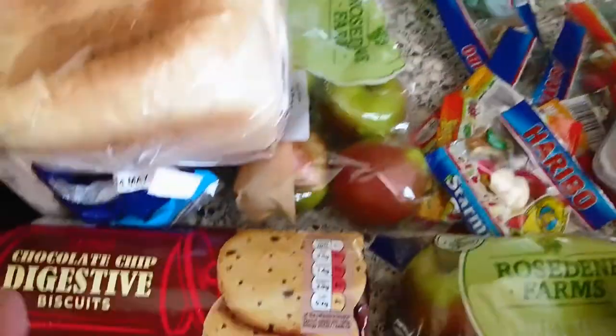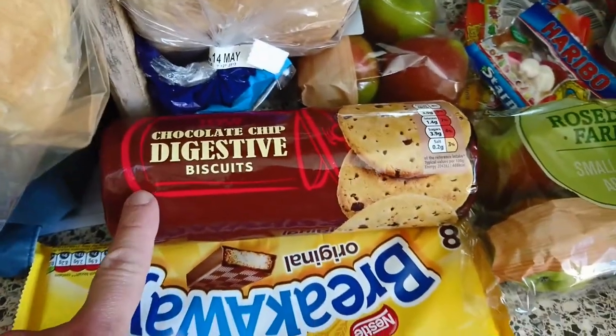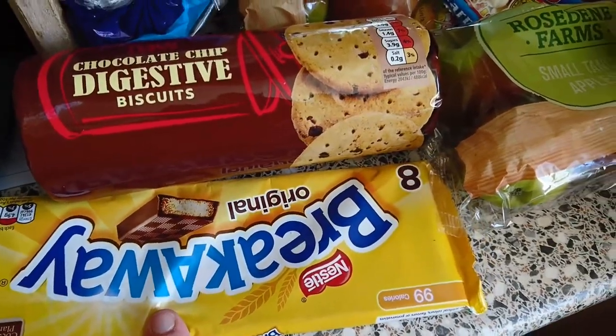Some Peppa Pig raisins — these are for work, for the guys at work, not for me. Chocolate chip digestives, as my other half likes his biscuits. And some breakaways.